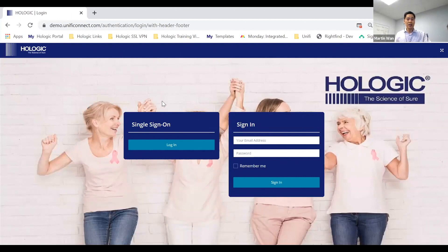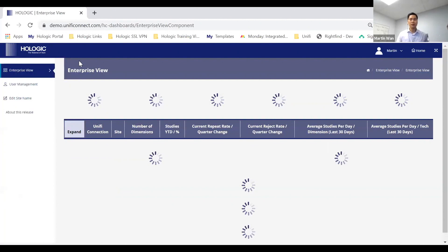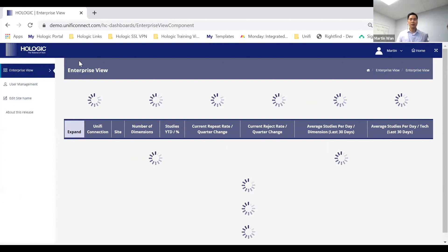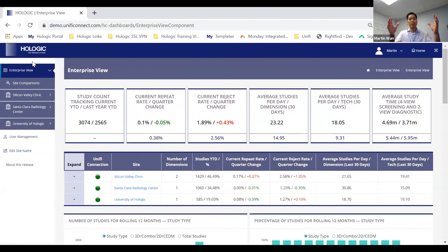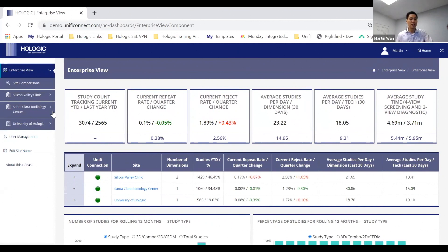When you dive into Unify Analytics, it's a cloud-based platform — you can sign in from Google Chrome on a laptop, computer, or your phone. Once you sign in and click on Unify Analytics, on the left is your navigation. We're starting at the top at the enterprise view, then the site comparisons view, and the individual sites: Silicon Valley Clinic, Santa Clara Radiology Center, University, and Hologic. Within each individual site you can click in to see the devices and technologists.